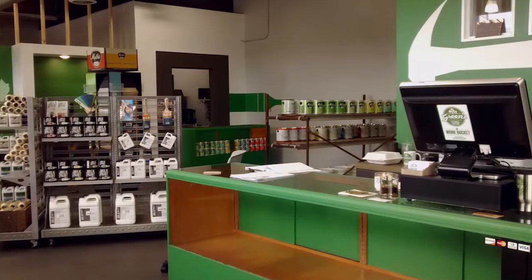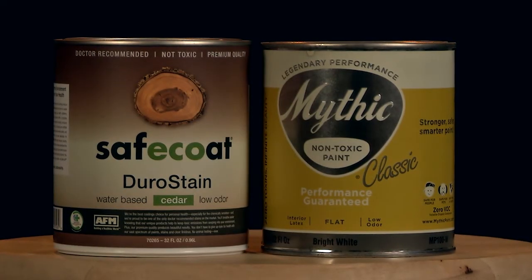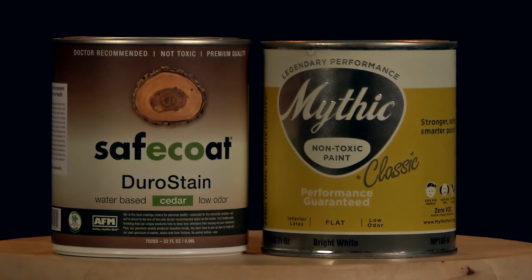I have two good product examples of how our products are different from traditional stores. First is paint — it's fundamentally non-toxic; if you wanted to, you could drink it, but we don't recommend that. It was formulated for painting the inside of submarines so they could paint without worrying about toxic off-gassing.